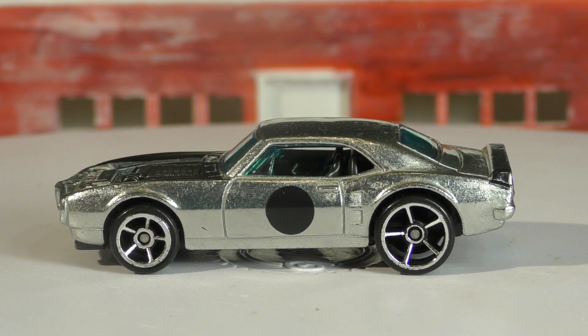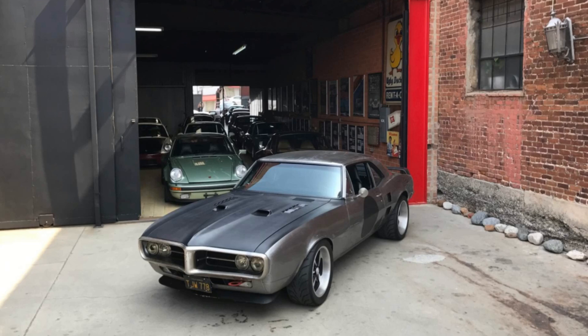Not just on the Hot Wheels, but as you can see, on the real thing as well. Here's a look at his real life Custom '67 Pontiac Firebird, and you will notice that he does have the black hood, which was not showing up on the Hot Wheels version.